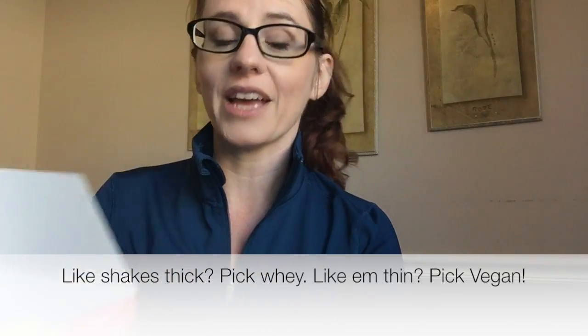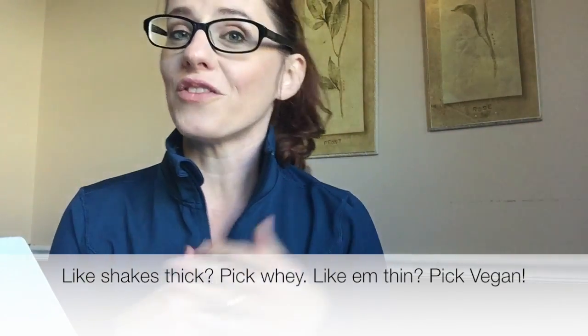You can't go wrong that way. If you like thinner shakes, or if you are vegan or vegetarian, you can pick the vegan chocolate Shakeology. My personal preference between the two is the vegan chocolate, but that's because I like my shakes a little bit thinner.